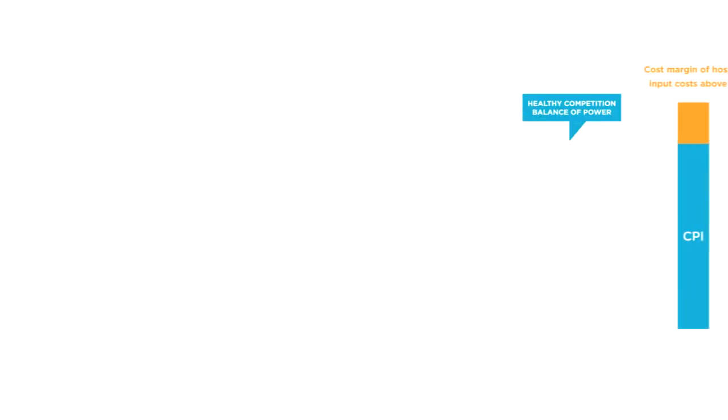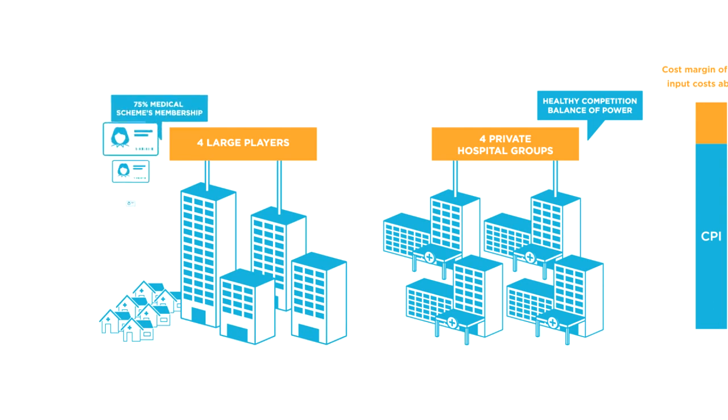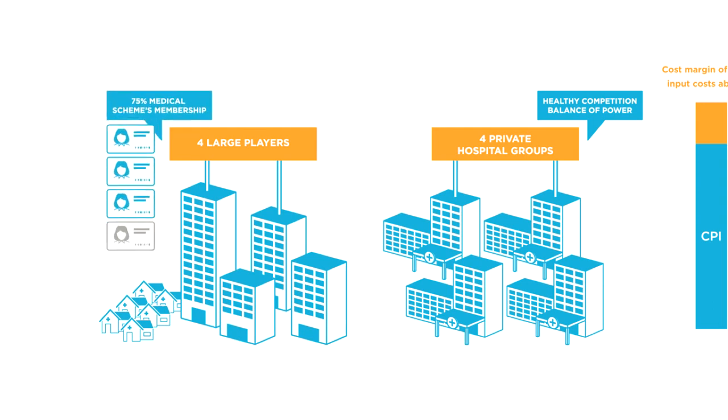The private sector operates in a market with healthy competition and a balance of power. Private hospital groups negotiate with four large players who represent 75% of the entire medical schemes membership.